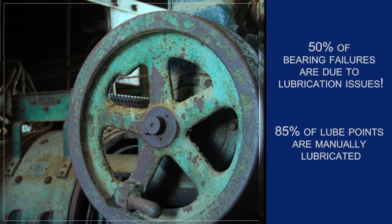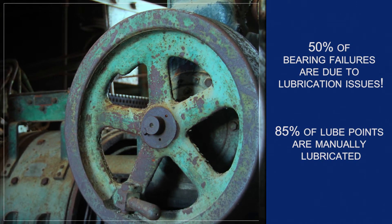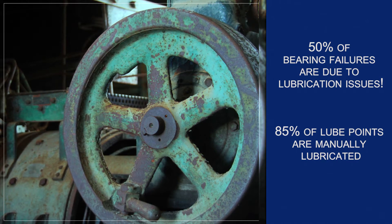It's estimated that 50% of all bearing failures are due to lubrication issues, yet 85% of all lube points are manually lubricated.